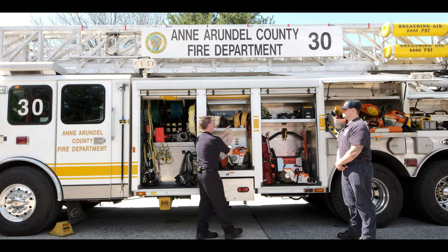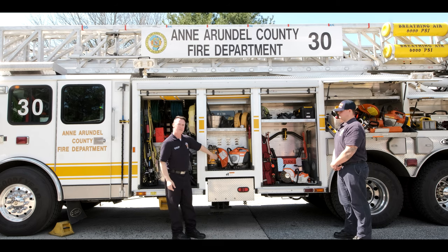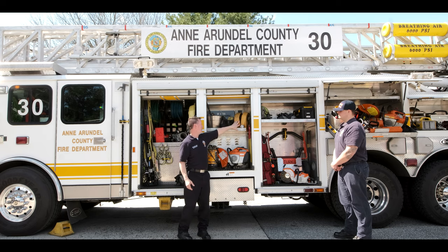We also have hose here, but that's not for supply on the fire ground. Sometimes people in their houses have water issues — like the basement floods. We'll go out and help. We have a pump that pumps water out of their basement or crawl space, and that's what this equipment is used for.